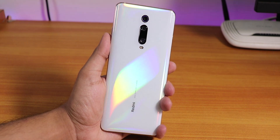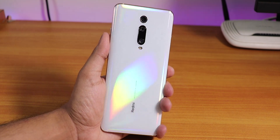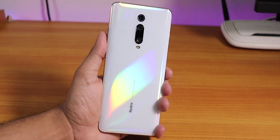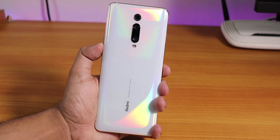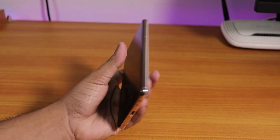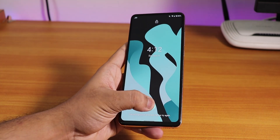What is up guys, this is Tito back with another video on the Redmi K20 Pro. Today I'm gonna be showing you the latest Lineage OS ROM, which is the 5th November 2019 build — the latest build as of right now, based on Android 10. This is still unofficial, not an official ROM.